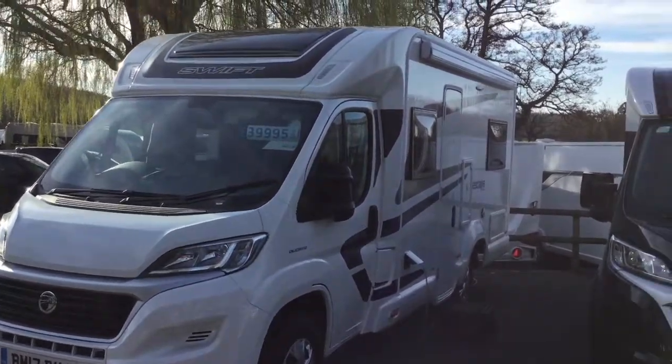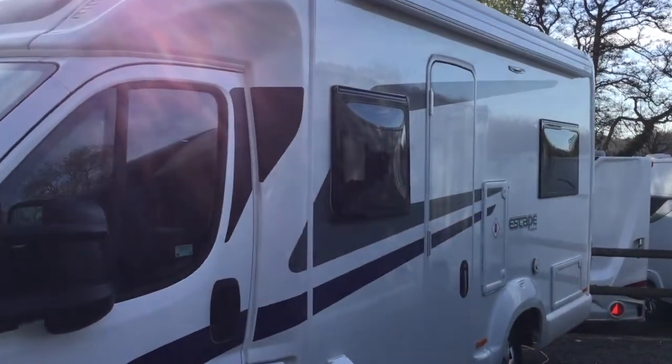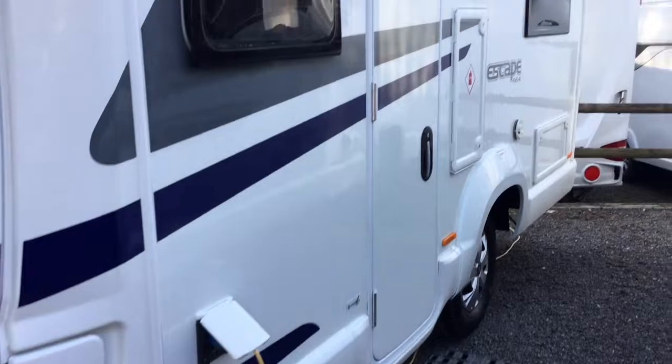Added benefits include a wind-out sun canopy, a 100-watt solar panel, and a reversing camera. Let's have a quick look inside.